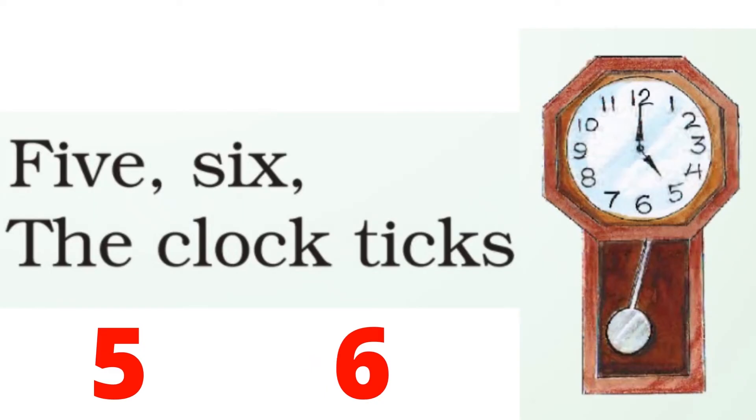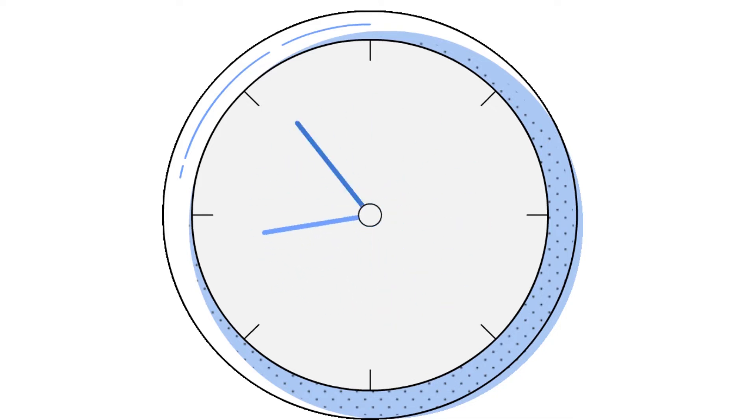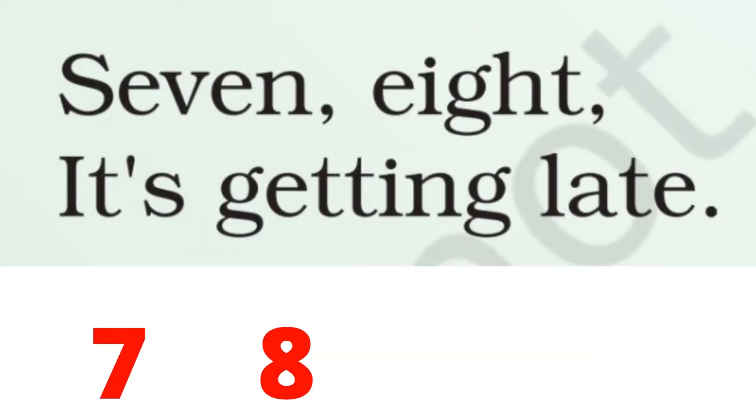5, 6, the clock ticks. 7, 8, it's getting late. Late — late हो रहा है. Getting late मतलब लेट होना.